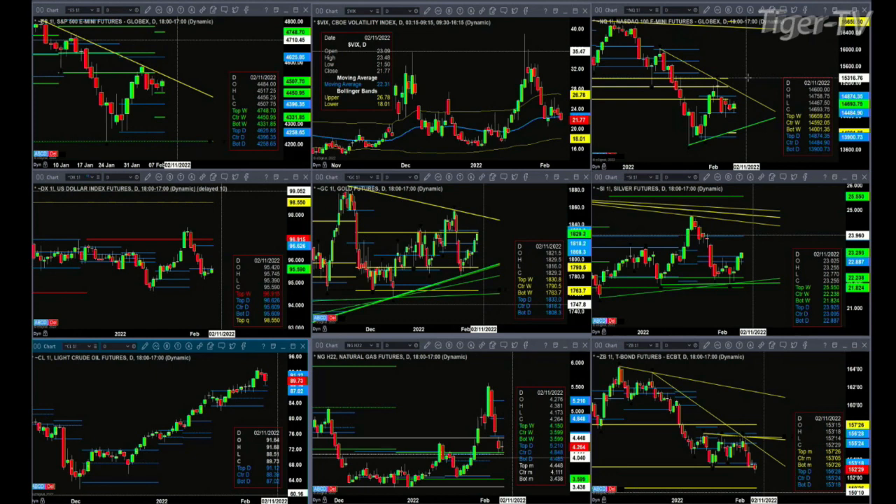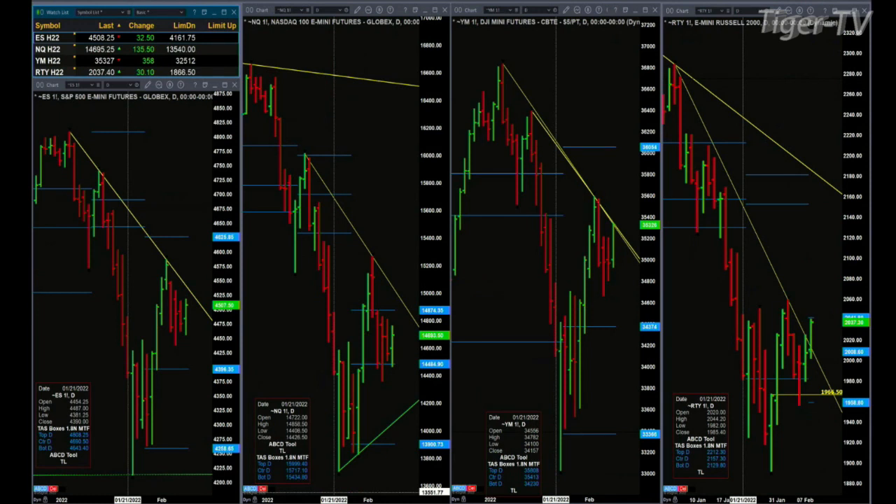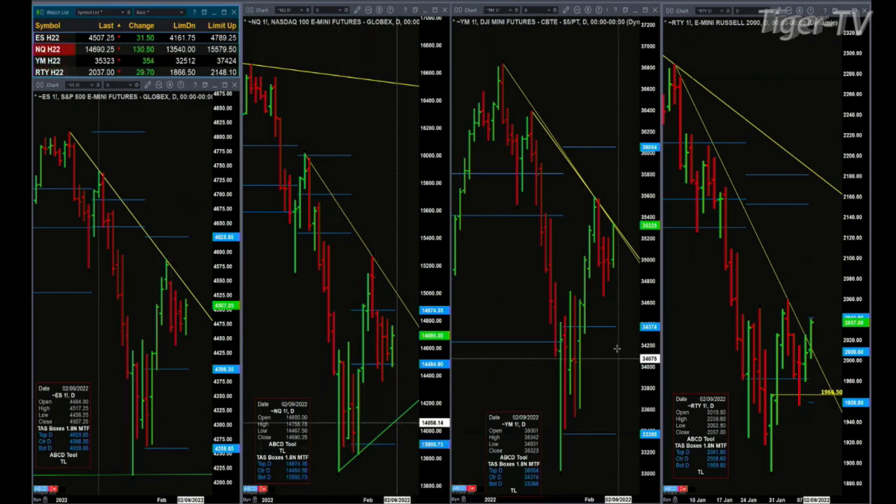It looks like these have further to run to the upside — or has the rally just ended? If we look at what's going on inside the Dow and the Russell 2000, the Dow — the YM equity futures contract — has made it up to its descending trend line, and that could be resistance.